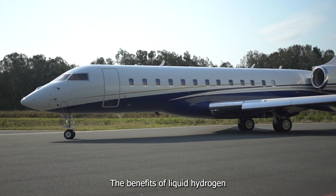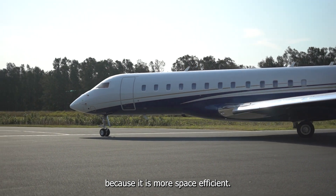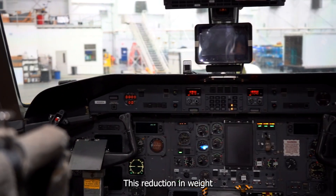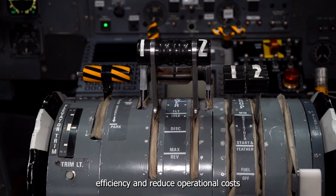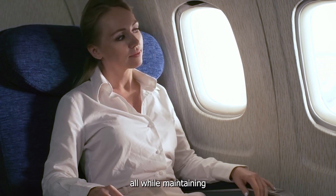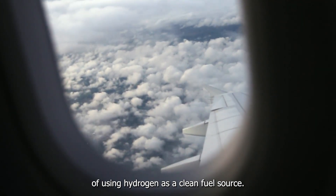The benefits of liquid hydrogen go beyond just increasing range. Because it is more space-efficient, it can also contribute to a lighter overall aircraft design. This reduction in weight can further improve fuel efficiency and reduce operational costs. For commercial flights, this means the potential for longer routes and more flexible flight schedules, all while maintaining the environmental benefits of using hydrogen as a clean fuel source.